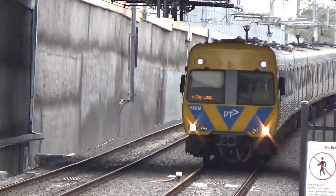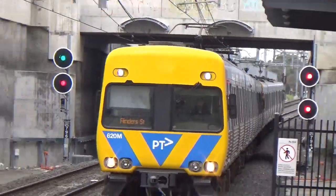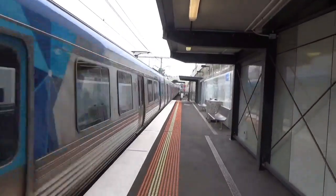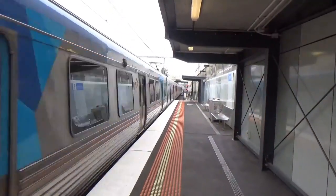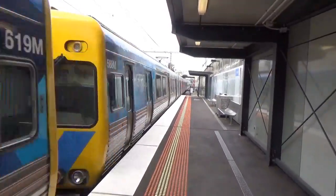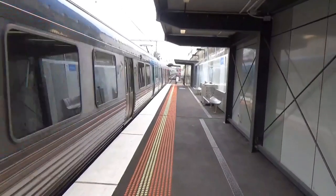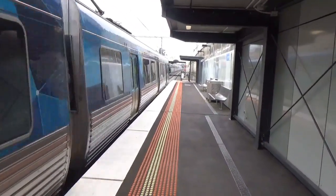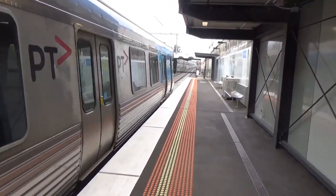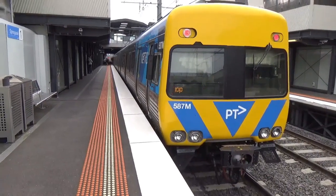Anyway, got this Comeng arriving — 620 at the front, coming in at a decent speed. Rear car is 3R 588. And it's departing.